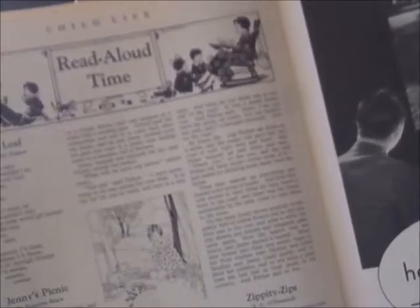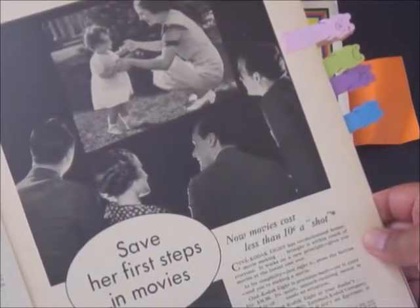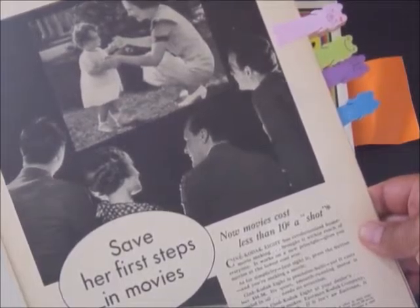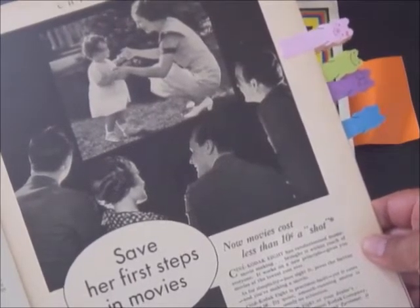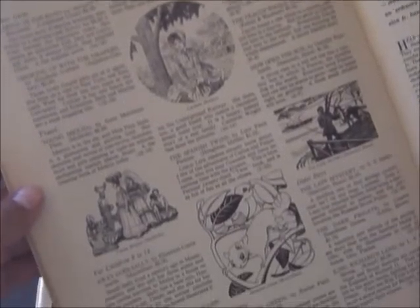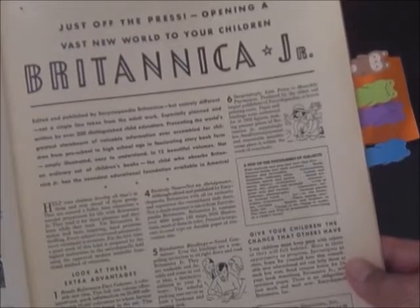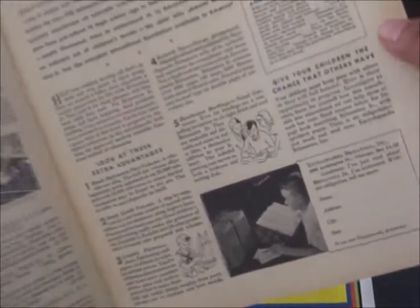This is a read-aloud time page showing mom reading to her children. Here's another full-page ad: 'Save her first steps in movies — now movies cost less than 10 cents a shot with CineKodak 8.' This movie camera cost $34.50, which was quite a bit of money during the Great Depression. We also have 'Our Book Friends' with a list of books you could order, and on the neighboring page a full ad for Britannica Jr. — 'Just off the press, opening a vast new world to your children.' It shows a little boy with his encyclopedias.